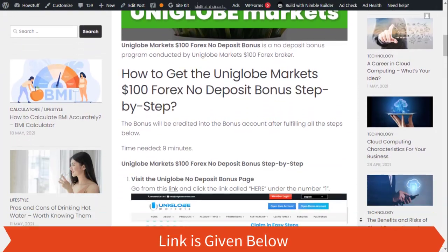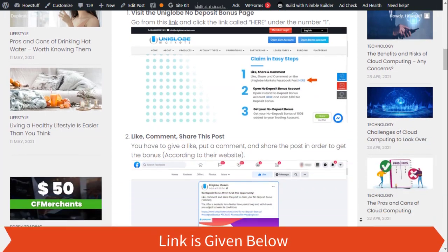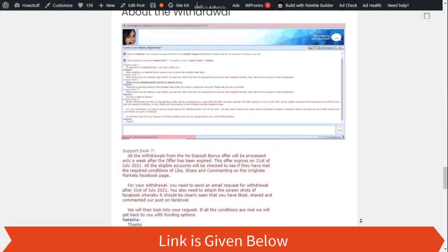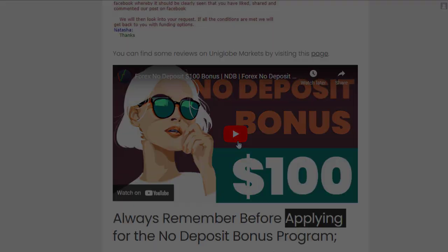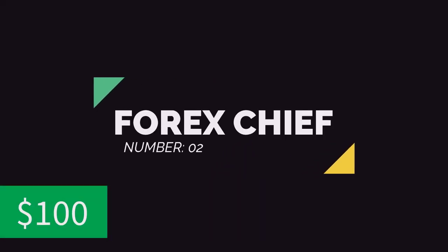Okay, without taking any more time, let's jump into the action. Number one: Uniglob Markets. Here are the steps to get it. If you have any doubts, please follow the instructions given in our previous video. You can find that in the same article.